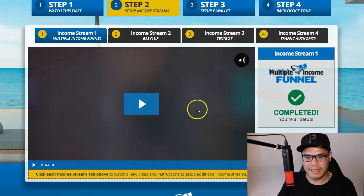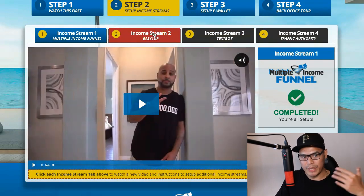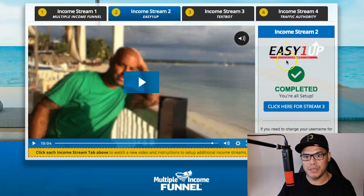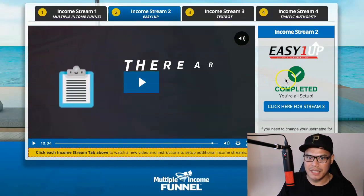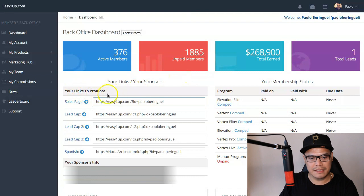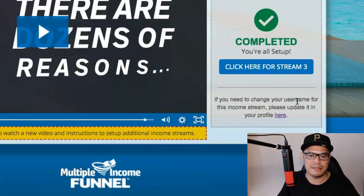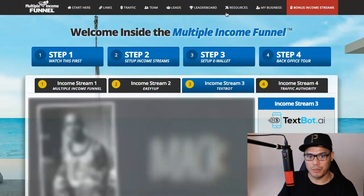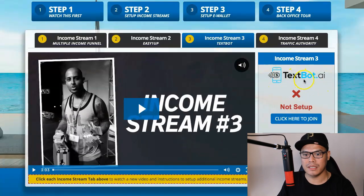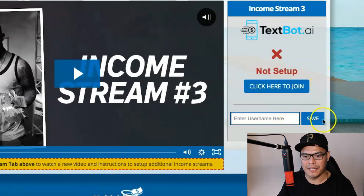After watching Mac's video and setting up Multiple Income Funnel as income stream number one, you go to step number two — income stream number two, which is EC1up. Watch the video from Mac and follow the steps. Essentially, go to EC1up, go to the links that you will promote, copy your user ID after the equal sign, go back to your system, paste your user ID in the box, and hit save. Income stream number three is called TextBotAI. Click to join, get your user ID, paste it, and click save.